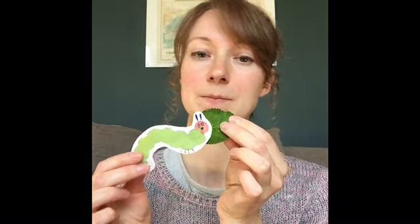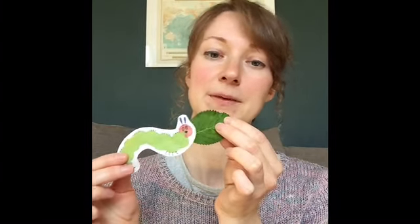That night, the caterpillar had a tummy ache. The next day was Sunday again, and the caterpillar ate through one nice green leaf. He felt much better after that.